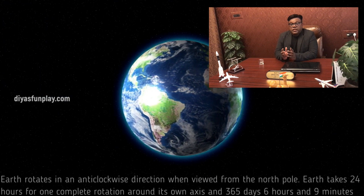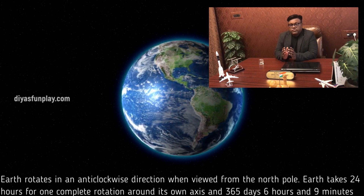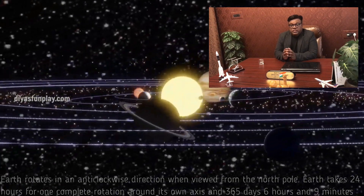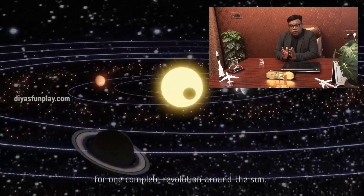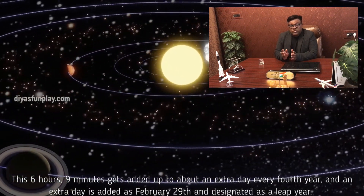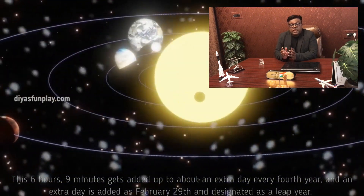Earth rotates in an anticlockwise direction when viewed from the North Pole. Earth takes 24 hours for one complete rotation around its own axis and 365 days, 6 hours and 9 minutes for one complete revolution around the Sun. This 6 hours and 9 minutes gets added up to about an extra day every 4th year, and an extra day is added as February 29th, designated as a leap year.